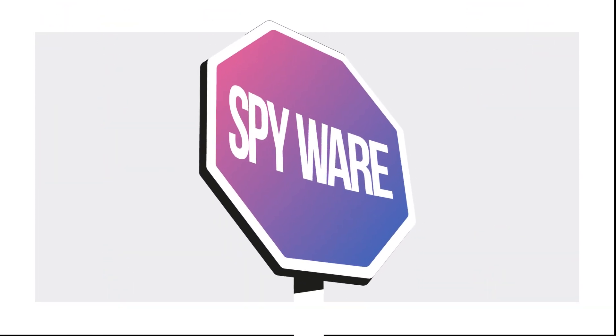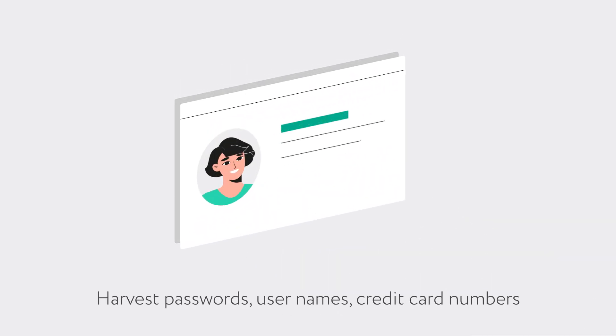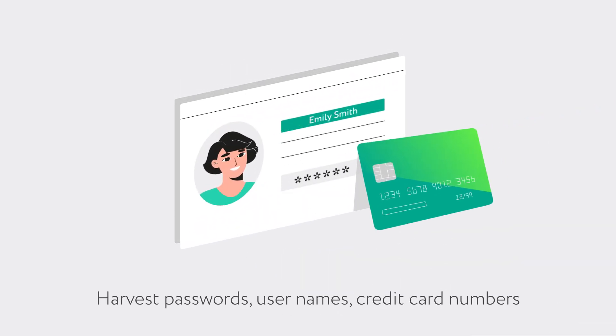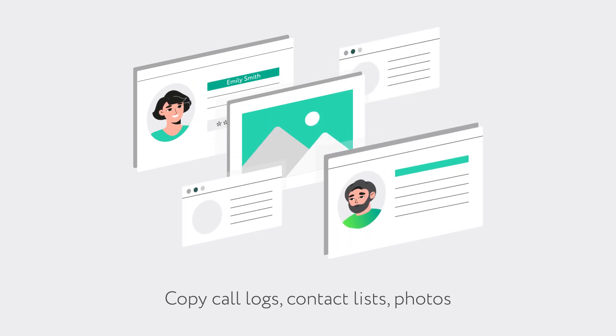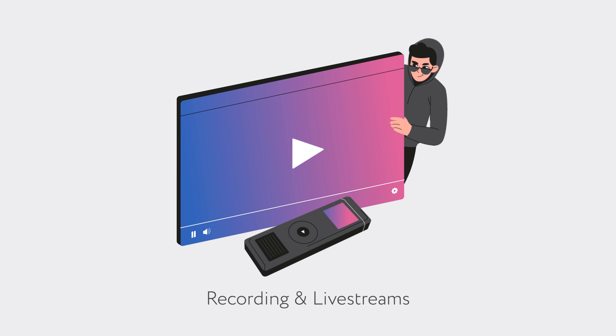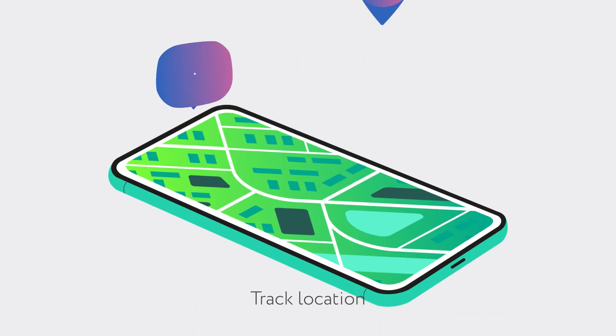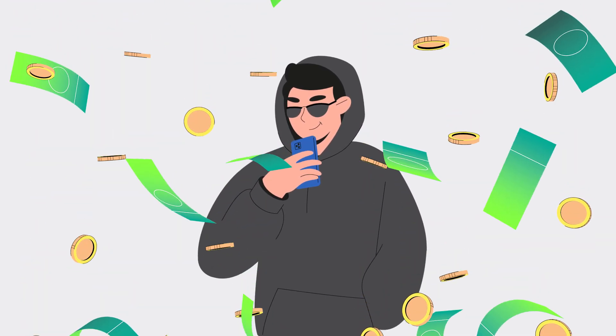But cybercriminals also use spyware on your phone. With it, they can log keystrokes and harvest passwords, usernames, and credit card numbers. They can copy your call logs, contact lists, and photos. They can record your conversations, livestream your camera, and track your location. Bottom line, they want to steal your data and money.